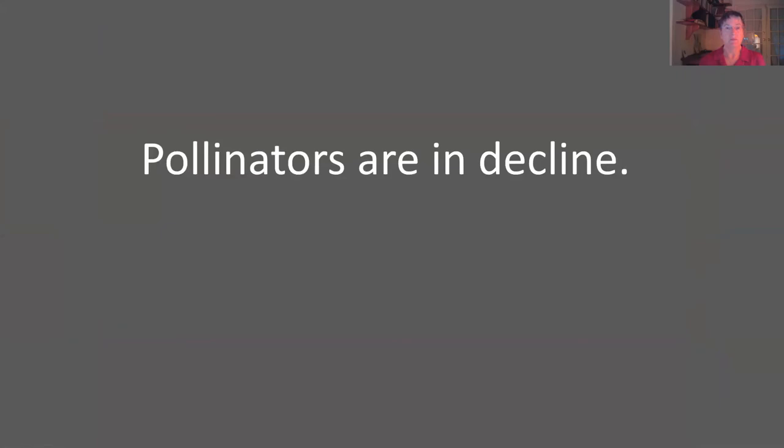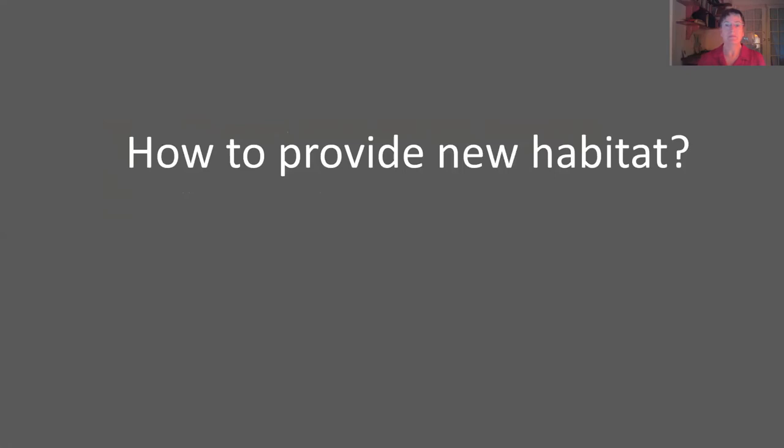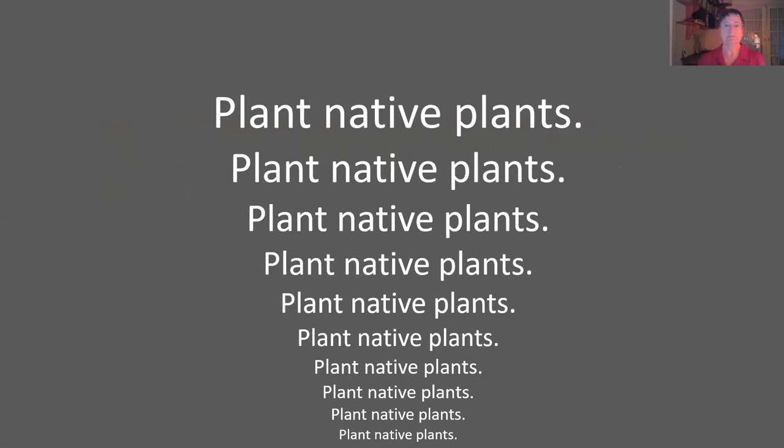Pollinators sadly are in decline, so it's important that we do what we can. You can recognize existing pollinator habitat and protect it, and you can provide new habitat. The best way to do that? Plant native plants. Non-native plants are beautiful, and it's not that you never plant them, but they often shortchange the pollinators. They might provide nectar, but they don't necessarily provide the proper habitat for insects that have evolved together with native plants for millennia.